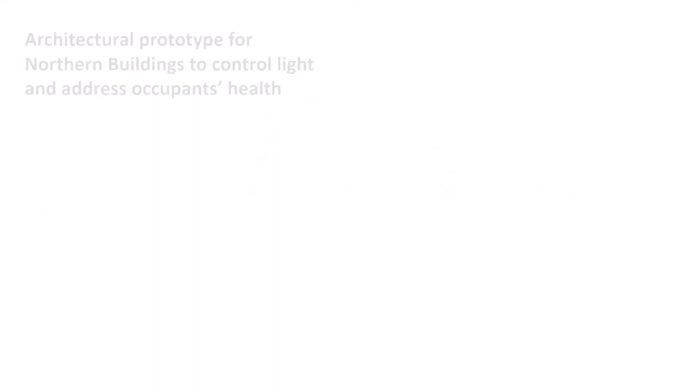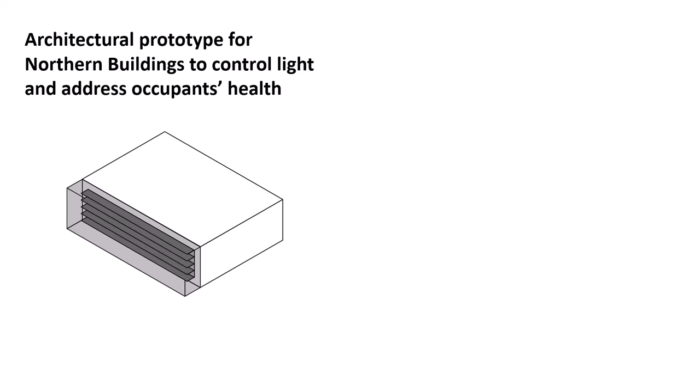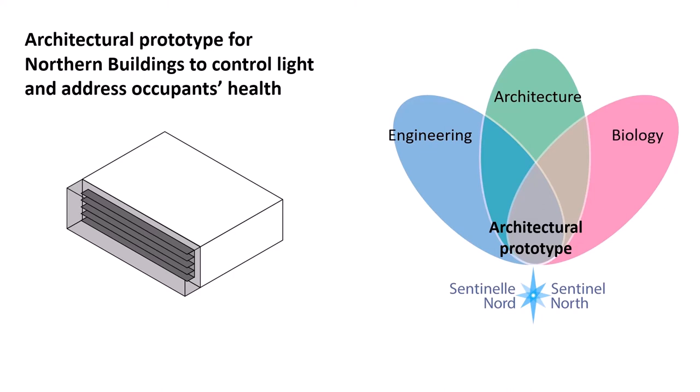We have developed an architectural prototype for Northern buildings to control light and address occupants' health through collaboration among architects, biologists and engineers in the Central North.